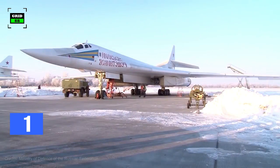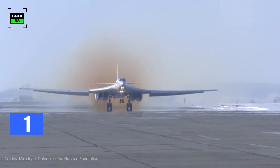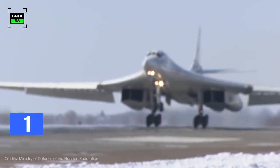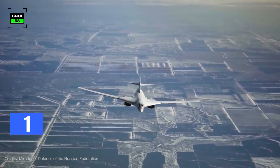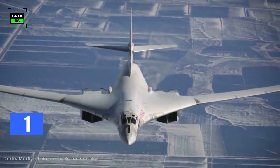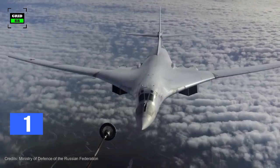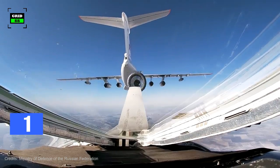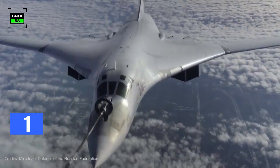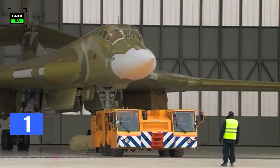On the other hand, the Tupolev Tu-160 is a supersonic variable-sweep wing heavy strategic bomber designed in the 1970s. This aircraft is also known as the White Swan, and NATO calls it the Blackjack. It is the largest and heaviest supersonic military aircraft ever built, with speeds over Mach 2. The Tu-160 first entered service in 1987. The Russian Air Force has at least 17 Tu-160s in service, with one new Tu-160 M1 commissioned in 2018. All aircraft are being modernized to the M2 standard, while 10 jets are on order.